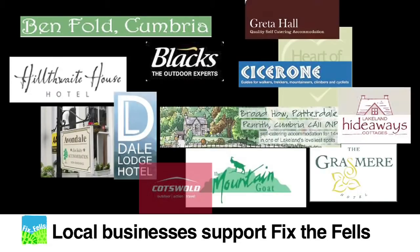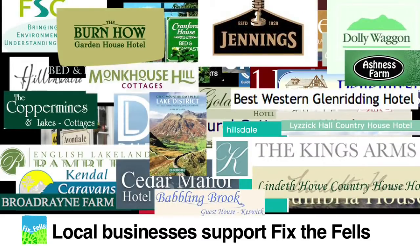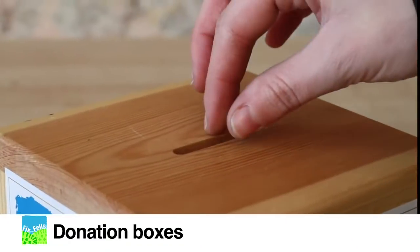When you are in the Lake District, support local businesses that help Fix the Fells. Look out for Fix the Fells donation boxes.